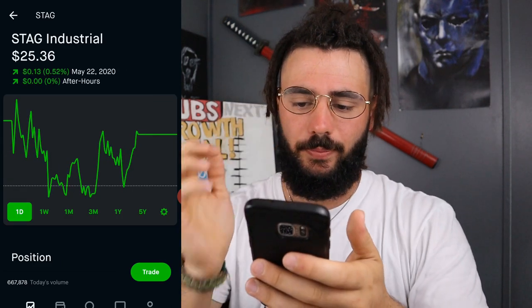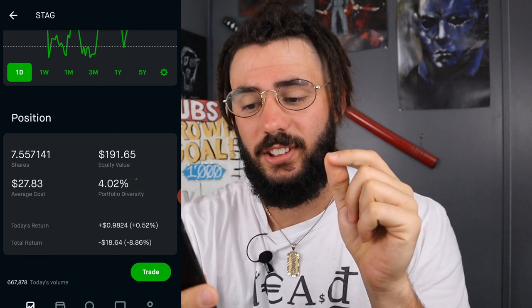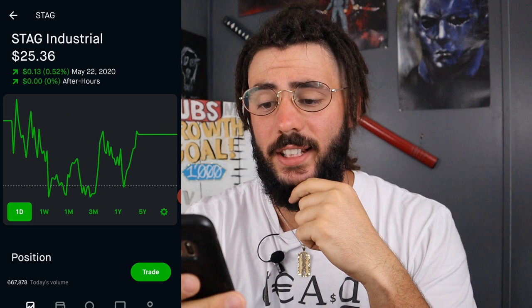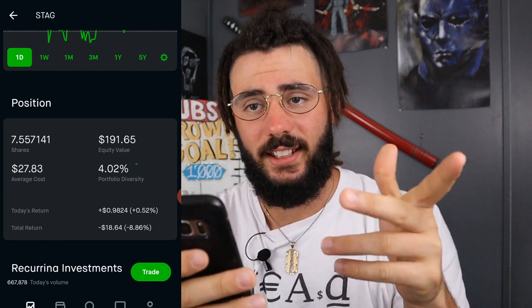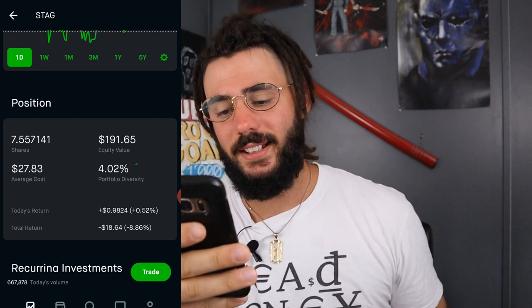Next, we have Stag Industrial. I own a little over seven and a half shares at an average cost of $27.83. We are down 8.86%, which is $18.64. That is $191 of equity value in this stock.